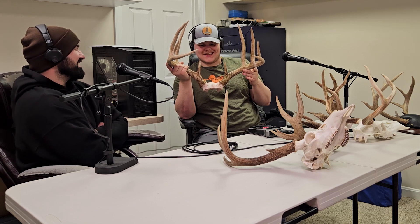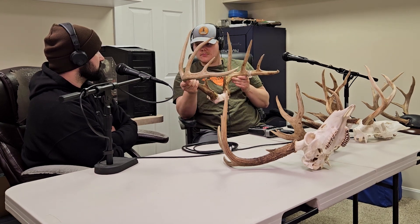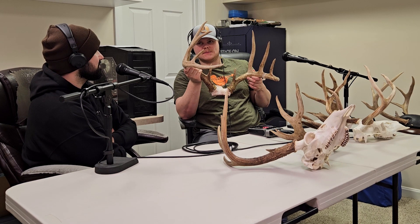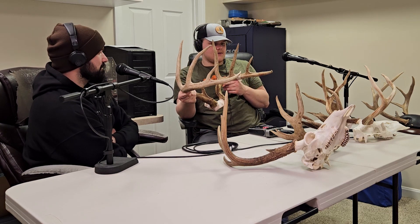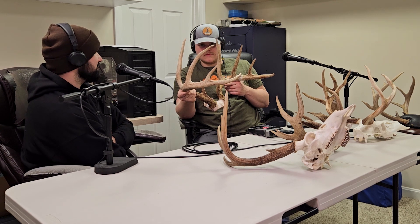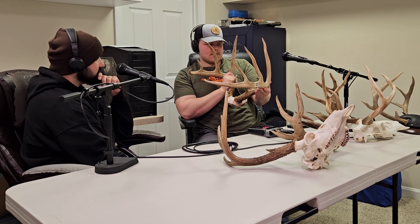The scorer said the brow tines were what kept it from Boone and Crockett — just score-wise. To get into Boone and Crockett you need 170. It scored 167 and after the 60-day drying period it'll probably be around 164, which is still incredible. I don't think I'll ever beat that. When you come across a deer like this — the first step is you don't tell anyone. It's cool to share knowledge but I told someone about a deer once and that deer got killed because of something I said. I told myself I wouldn't make that mistake again.